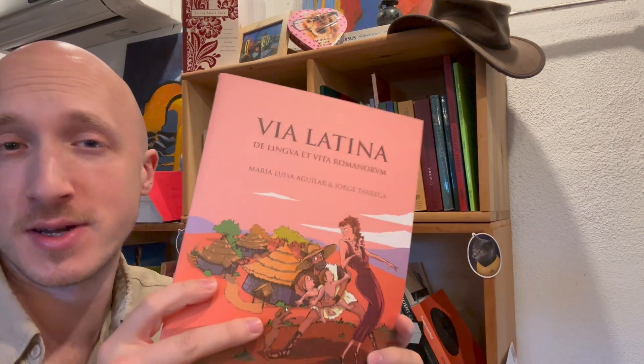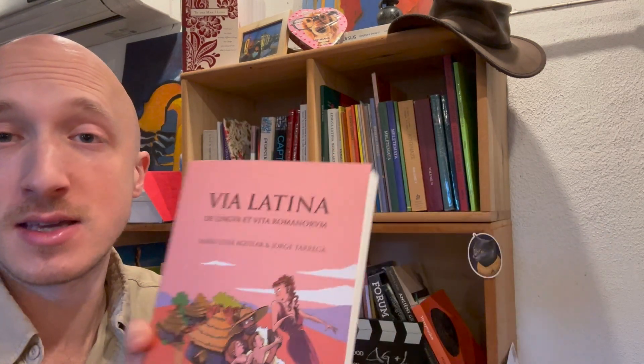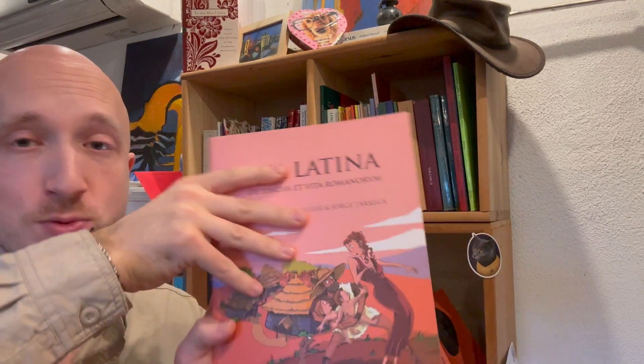Back with another book recommendation. I want to talk about Via Latina, and this is a book that comes from Cultura Classica.